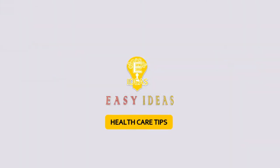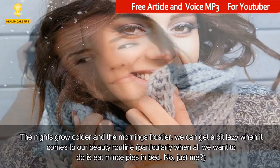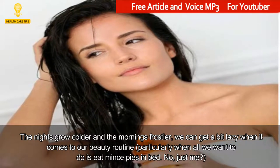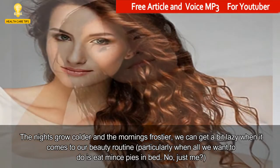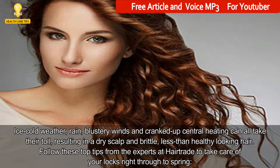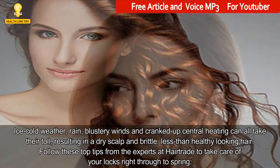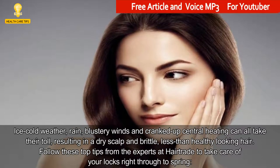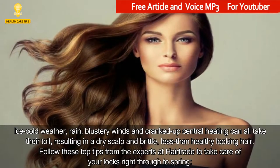Welcome to Easy Ideas Channel. 8 Ways to Winterproof Your Hair. The nights grow colder and the mornings frostier, and we can get a bit lazy when it comes to our beauty routine, particularly when all we want to do is eat mince pies in bed. Ice cold weather, rain, blustery winds and cranked up central heating can all take their toll, resulting in a dry scalp and brittle, less than healthy looking hair. Follow these top tips from the experts at HairTrade to take care of your locks right through to spring.